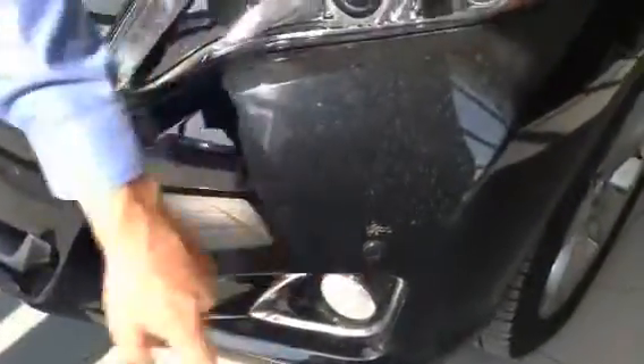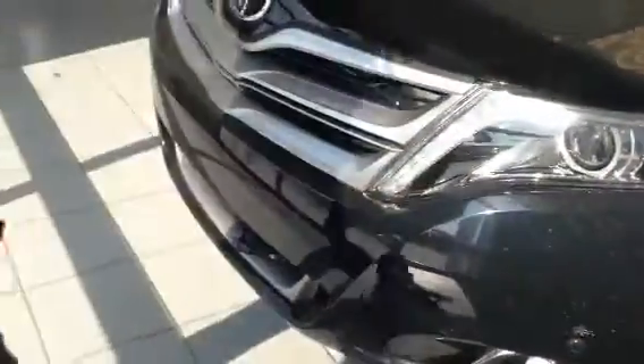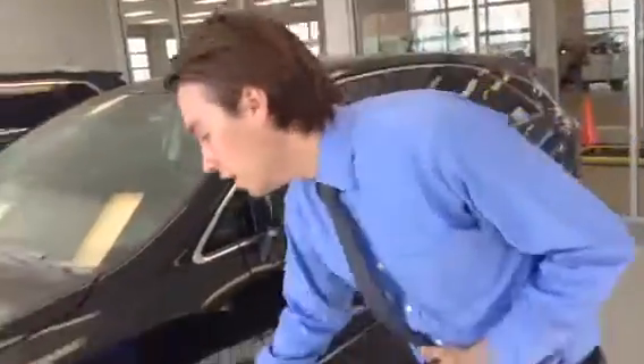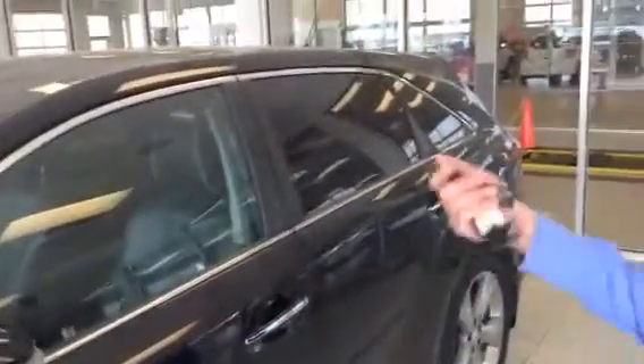You get the fog lights in this one, you do get the front sensors, you get the block heater because every vehicle sold at L.A. Nissan comes with one and we don't even charge for the winterization package. Brand new Michelin tires, 20 inch wheels, power folding mirrors — when you shut the door it folds in, because who wants to get sideswiped and lose a mirror, right?